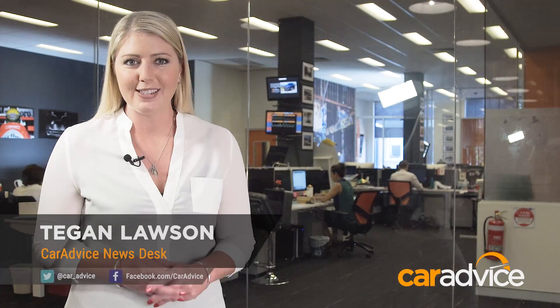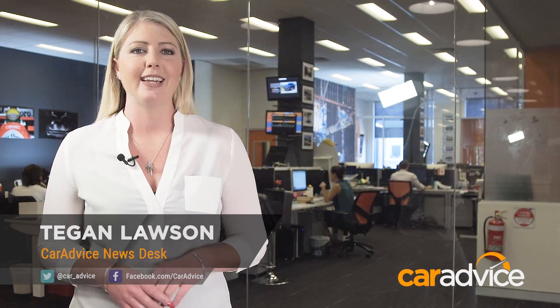Hi there, Tegan Lawson with your car advice news update, back in the garage this week. Here's what's been making headlines: coming up, a new sales leader in November, plans to ban diesel engines, and what a car looks like completely covered in LEDs.